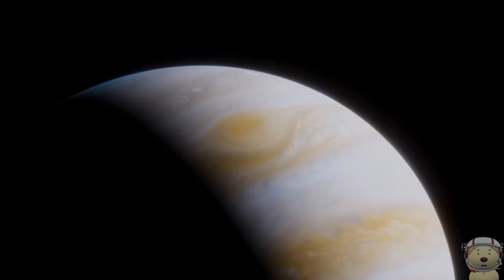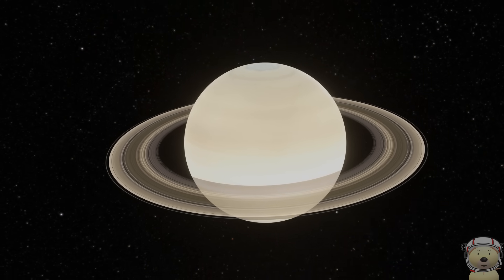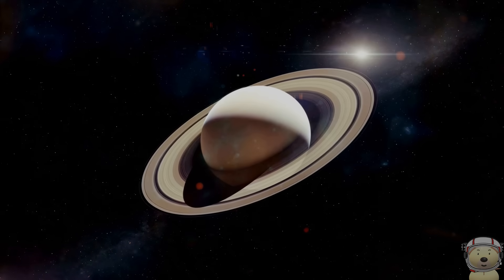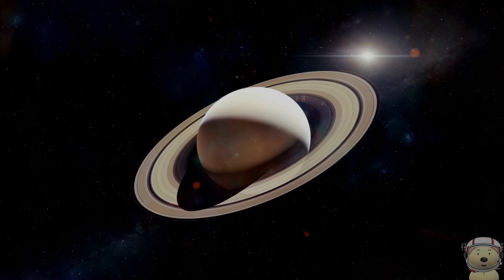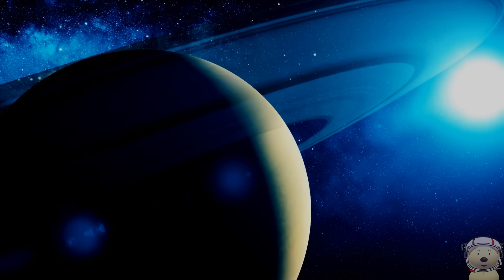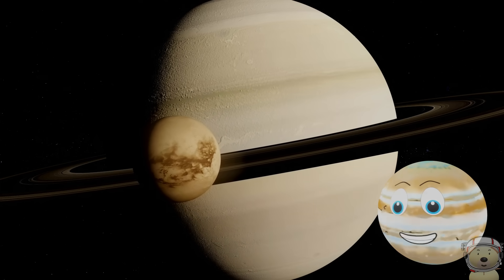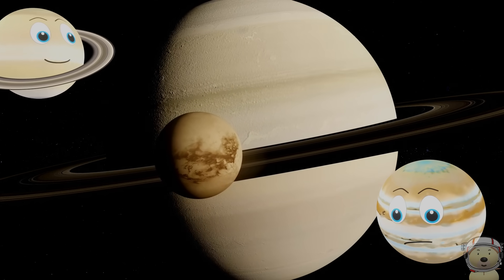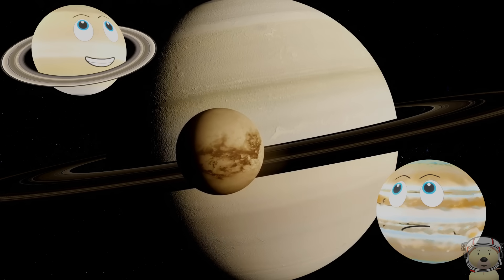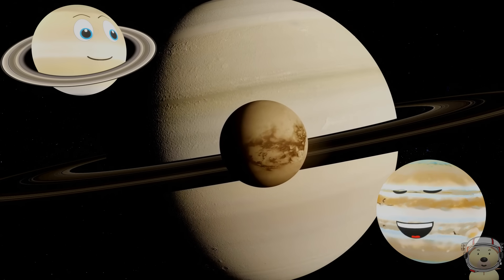Shall we move on? Now we travel 402 million miles to reach Planet Saturn. The second biggest planet in the solar system is certainly unique — just look at those rings! Saturn is a gas giant like Jupiter, so you couldn't stand on its surface. Saturn is now known to have more moons than Jupiter — at least 145 at the last count!